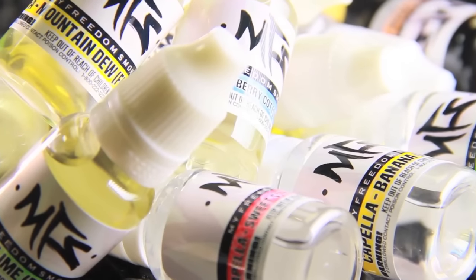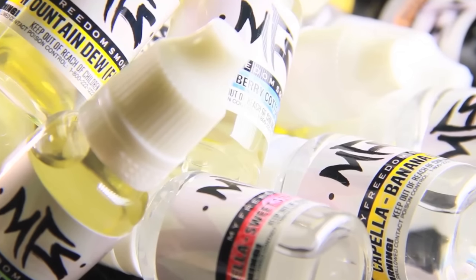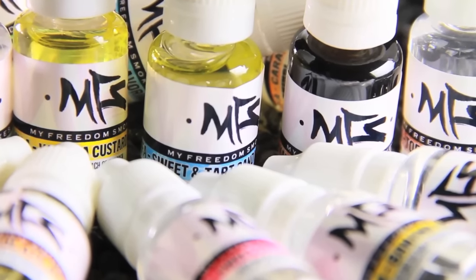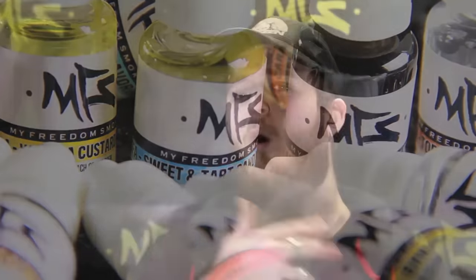Not to mention the prices are incredible. A 10ml bottle is only $4.99, a 15ml is only $7.99, only $13.99 for a 30ml, and $25.99 for a 60ml. You can go all the way up to a 500ml and we'll only charge you $129.99 for it — that's almost a year's supply of e-liquid for 130 bucks.